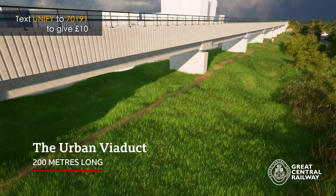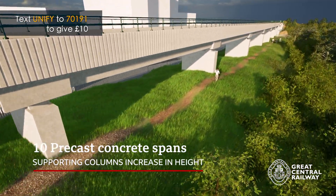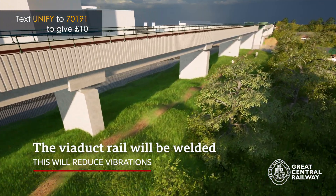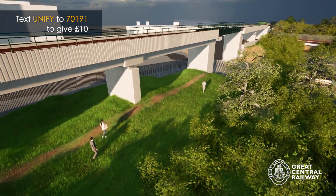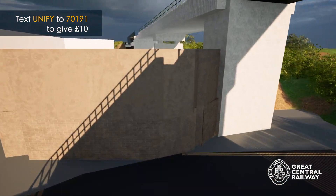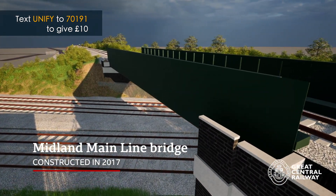This concrete structure is the urban viaduct and it runs in between the Hermitage Brook on the right hand side of the screen and the Pressy Spark Factory on the left hand behind the viaduct in this animation. The viaduct is interrupted along its length by a new steel bridge to cross over Railway Terrace Road — the road that connects bin lorries and other traffic to Charnwood's local refuse tip. The urban viaduct then continues across the Pressy Spark Factory car park before connecting to the Midland Main Line bridge, constructed in 2017.